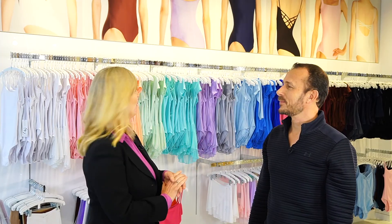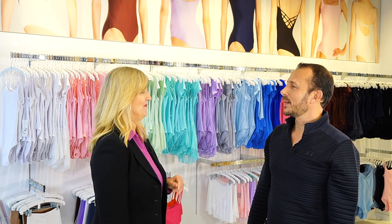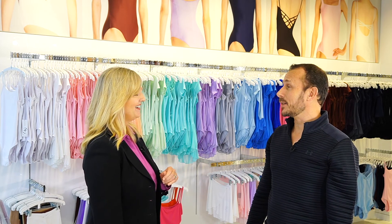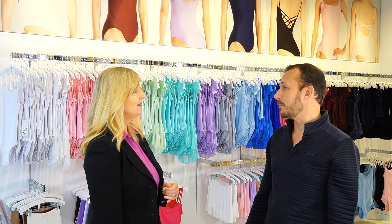Now let's move on to your basic uniform line. What would you say are your most popular products in this line? I want to see something. Well, some of the styles which are very popular are the Faustine, the Abbey, and the Ballerine.